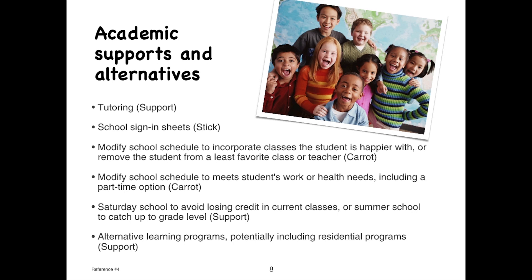Academic supports the school can provide include tutoring, sign-in sheets so students are responsible for signing in at the beginning of the day and signing out at the end — or signing into and out of specific classes if those are the problem. Schools can also modify the schedule to incorporate classes the student is happier with, remove the student from classes with difficult teachers if issues can't be resolved, and modify the schedule to meet a student's work or health needs, including a part-time or half-day option.